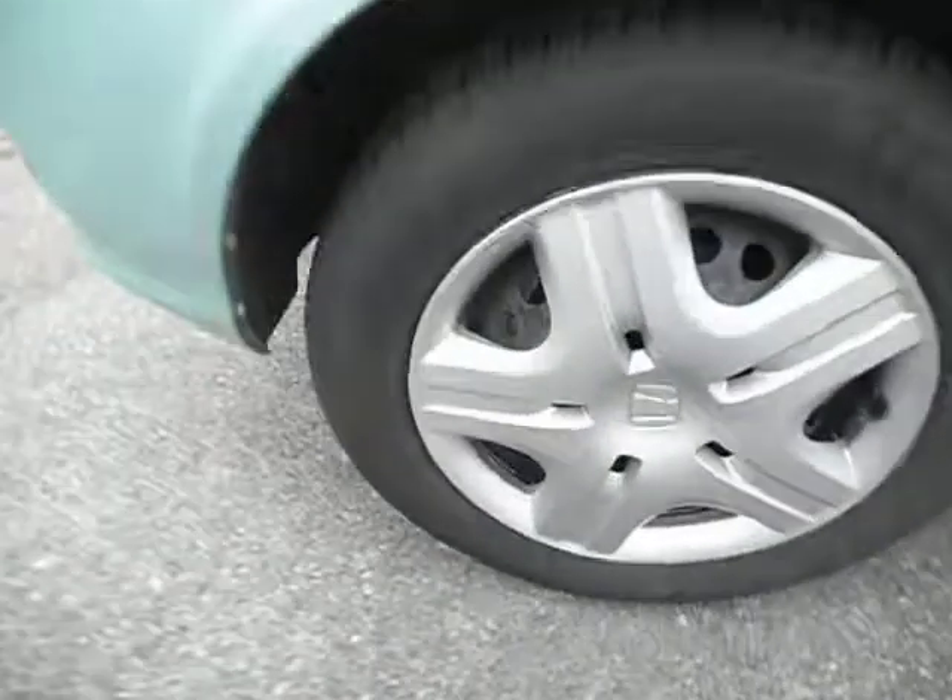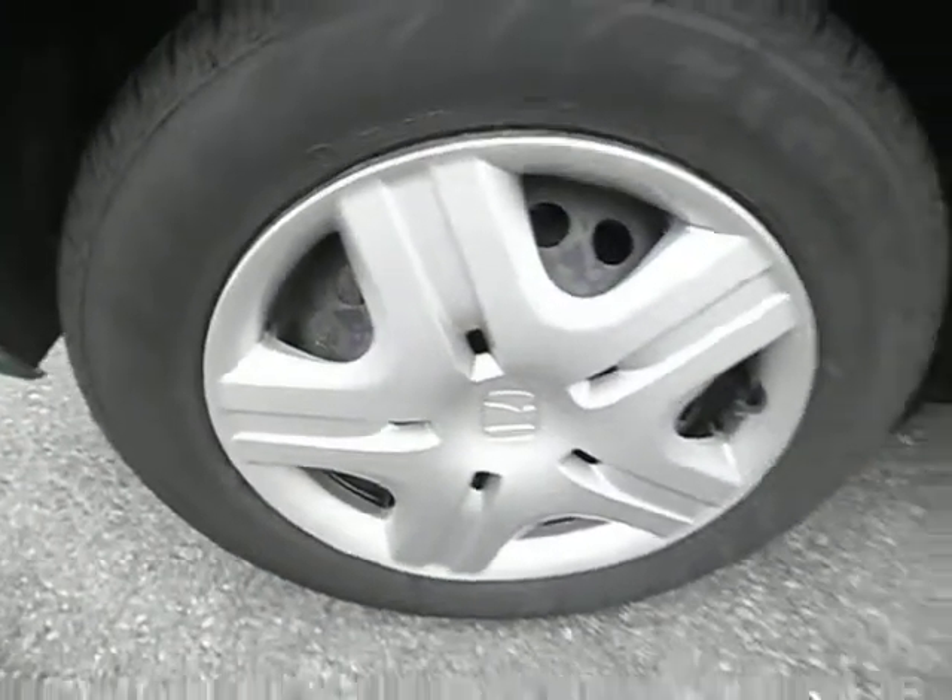Starting off on the rear quarter panel — it needs no paint. There's a light scratch there which should mop off. The rear tyre is on 5mm and the trim is all good.